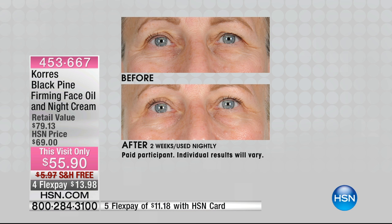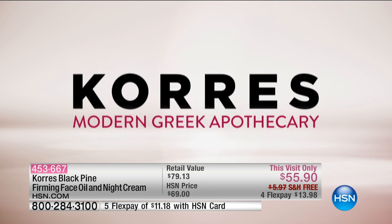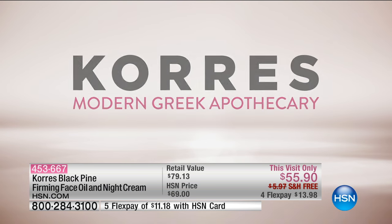Look at the before. If you're like me and you have that hooding on your eyelid — this isn't an eye cream we're selling. You're using two drops of this overnight oil right on your skin, use it once or twice a week. Look at the after after two weeks. That's crazy, because it's lifting with this powerful black pine polyphenol that, while you're sleeping, it goes to work. Look at the difference — this is around the eye area.